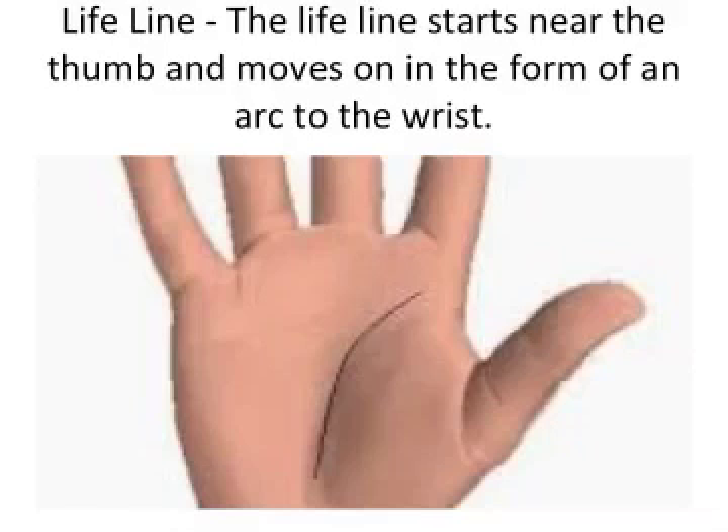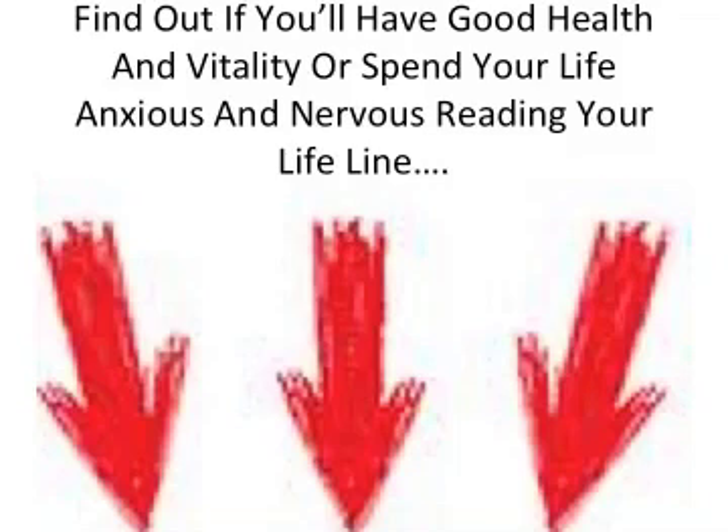The third line is the lifeline. The lifeline starts near the thumb and moves in the form of an arc to the wrist. You can judge physical health, major changes in your life, physical injuries, and other events occurring in life by examining this line. If the line is deep and really long, it shows vitality, and a curvy lifeline shows that you have a lot of energy.